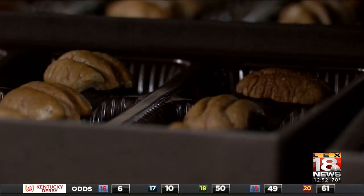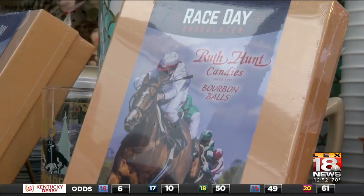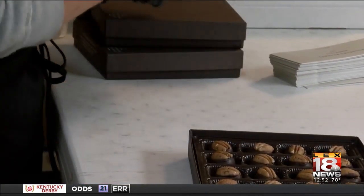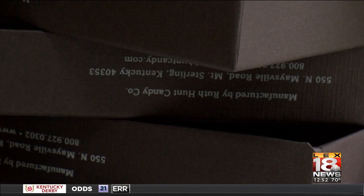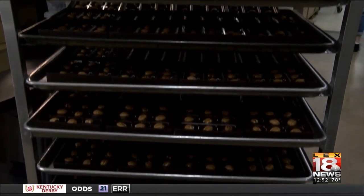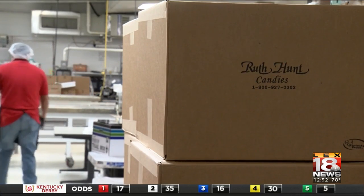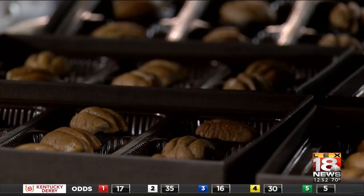Ruth Hunt didn't start making bourbon balls until her daughter, Ms. Peck, later took over the business and realized that bourbon is king in Kentucky and that there was an opportunity there. An opportunity that many say made the bourbon ball iconic, especially around Derby time at Derby parties, and as free gifts in Kentucky airports. They've just continued to grow. People who come to Kentucky as travelers will buy them and take them back home as a little gift from Kentucky — a gift from Kentucky you'll want again and again.